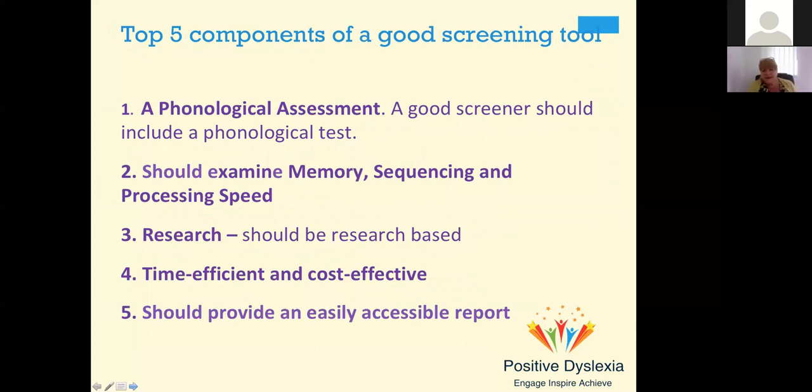If you are as an organization looking at whether to invest in a screening tool, make sure you've got these top five components: it should include a phonological assessment; it should examine memory, sequencing, and processing speed; it should be research-based with good solid evidence behind it; it should be time-efficient and cost-effective; and it should provide an easily accessible report afterwards that gives guidelines and recommendations for what you should do next.